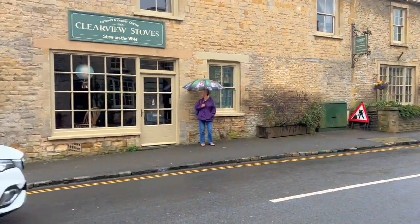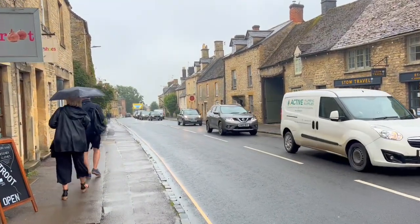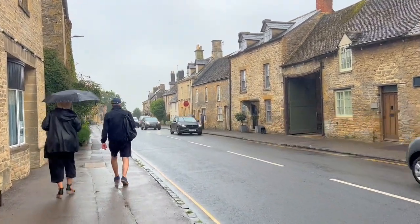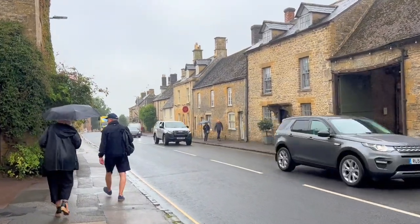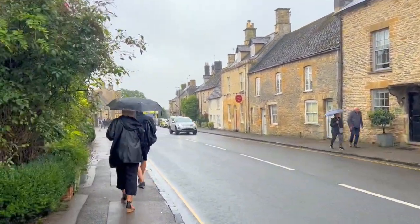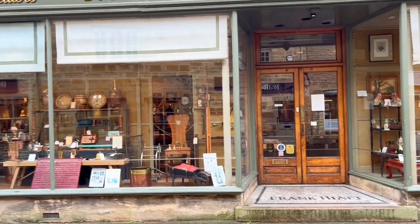Welcome to Sheep Street, one of the busiest roads in Stow-on-the-Wold. We're here during high season and there's quite a lot of traffic. Why is it called Sheep Street? This busy road through the center of town is named for the amount of sheep sold here back in the day. During his travels to the Cotswolds, Daniel Defoe once visited and recorded that in one single day they sold over 20,000 sheep — hence the name Sheep Street.